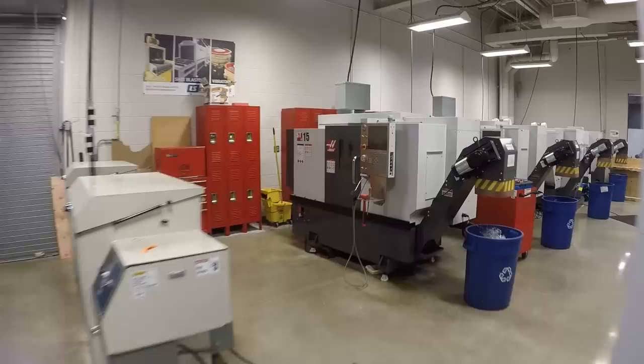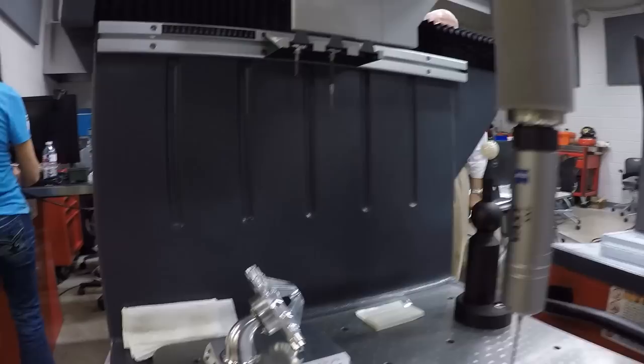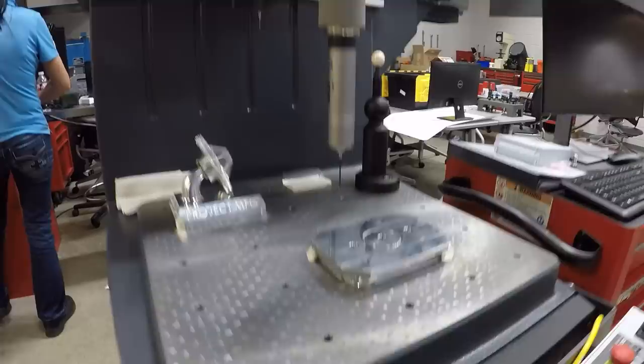They're setting up a Duramax — this was the sample part they showed us. The students have design freedom on the actual spinning bearing part. They're using silly putty to hold it steady on the CMM while it probes.